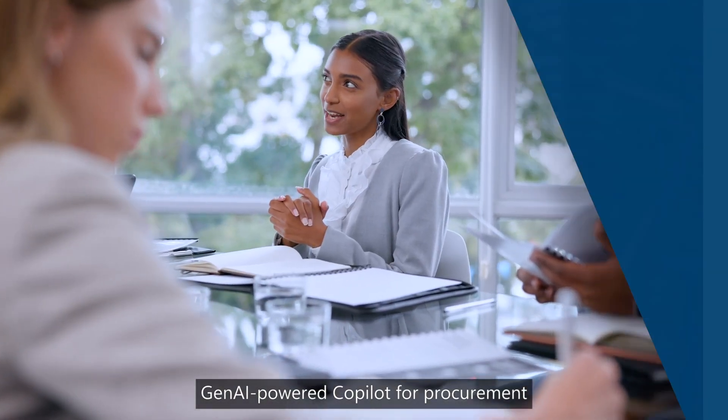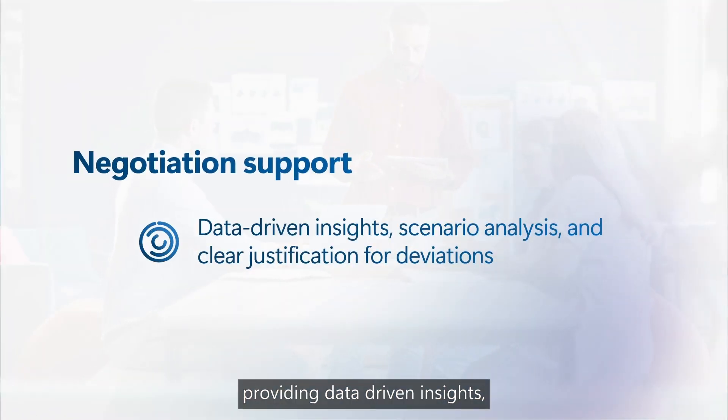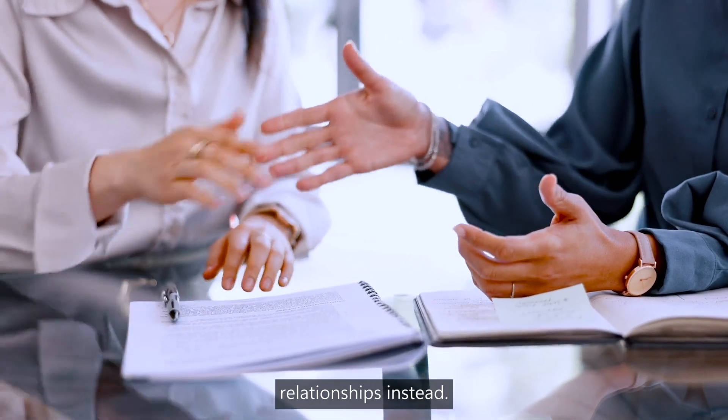And when it comes to new contracts, Gen AI-powered Copilot for procurement does all the hard work, providing data-driven insights, scenario analysis, and clear justification for deviations, so negotiators can focus on building relationships instead.